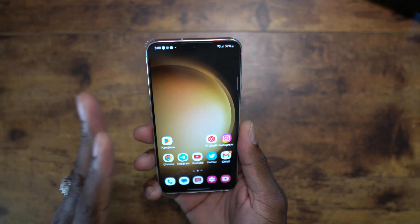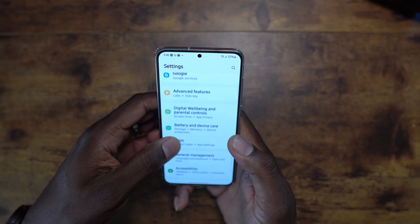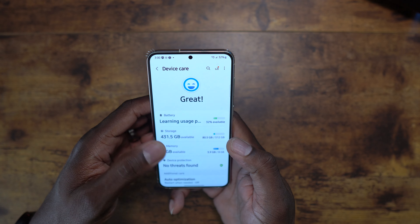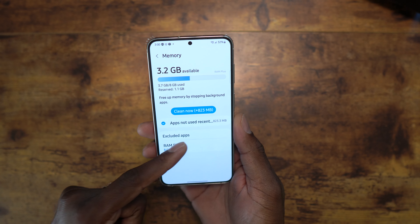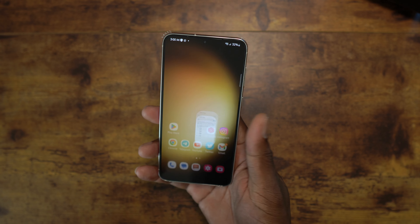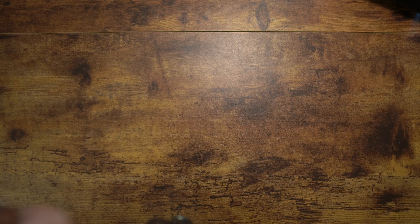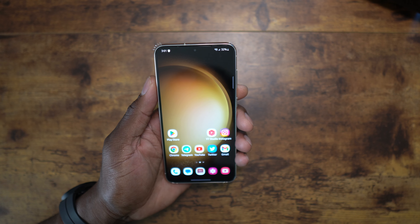You do have 8GB of RAM, but you also have RAM Plus — the extra RAM boost feature — so you've got what you need to keep your device flowing. You've got the speed you need to make it go fast and get you through the day.